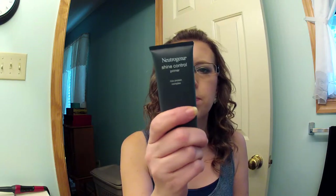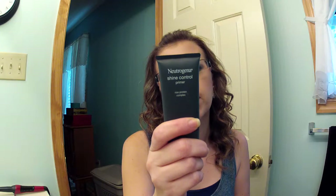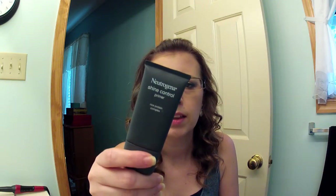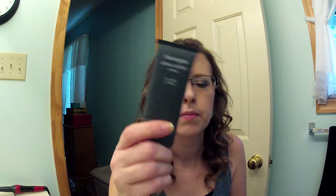From Walmart I got the Neutrogena Shine Control Rice Protein Complex Primer — it controls shine all day with or without makeup, extends wear, and gives a matte finish without over-drying skin or clogging pores. I've used this for about two weeks now and I think I like it. I had it on today under my BB cream. I don't think it lasts all day, but it lasts most of the day, so if I can hold out getting a little shiny in my T-zone for six hours, I'm okay with that.